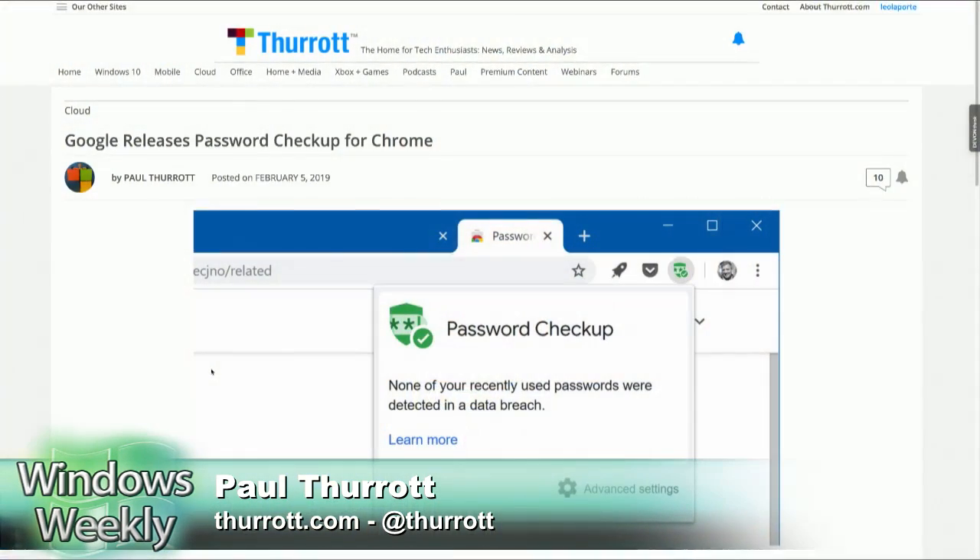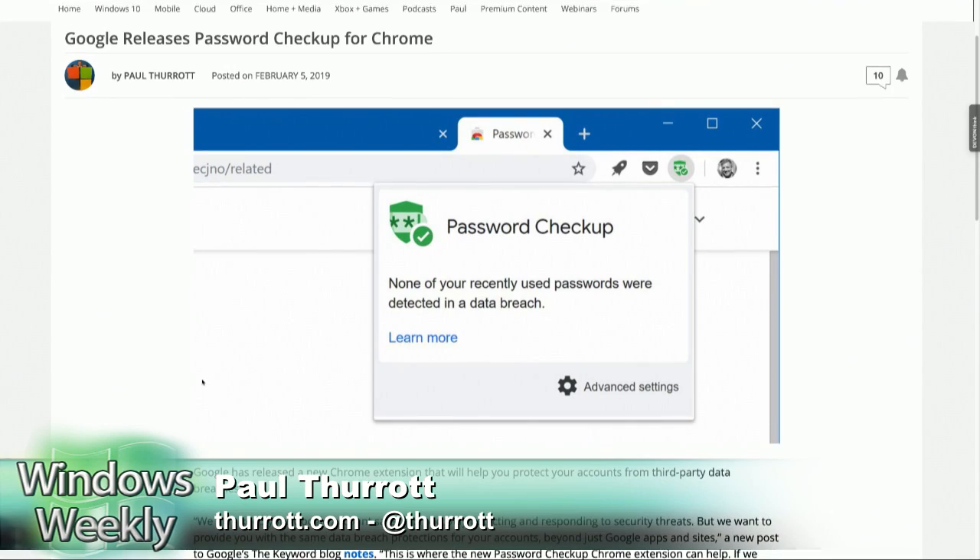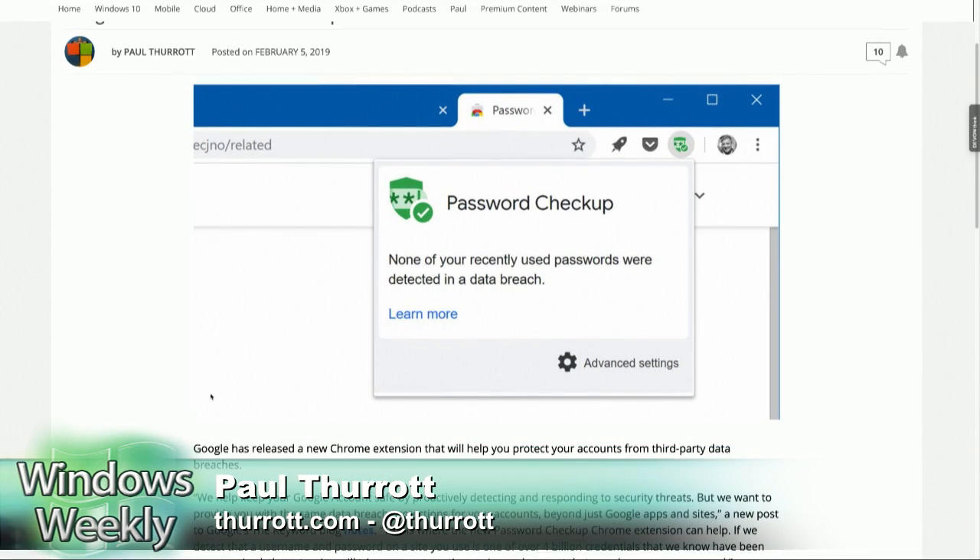Both of my picks are tied to that. Google announced an extension for Chrome called Password Checkup, which will examine the passwords you've used recently and the ones you're using as you go, to make sure they weren't part of one of those data breaches where a huge number of passwords were apparently leaked online. They want to make sure you're safe, and they will give you security notifications as well. Installed it instantly — it's a no-brainer.